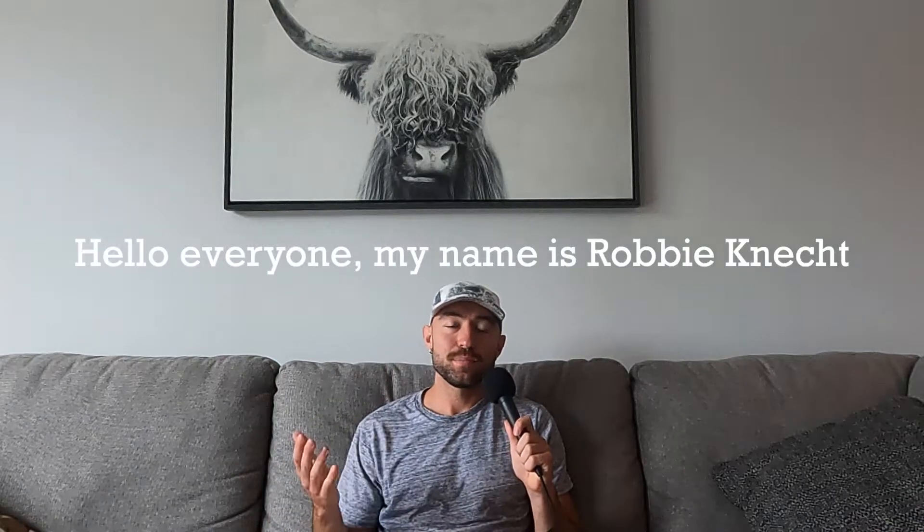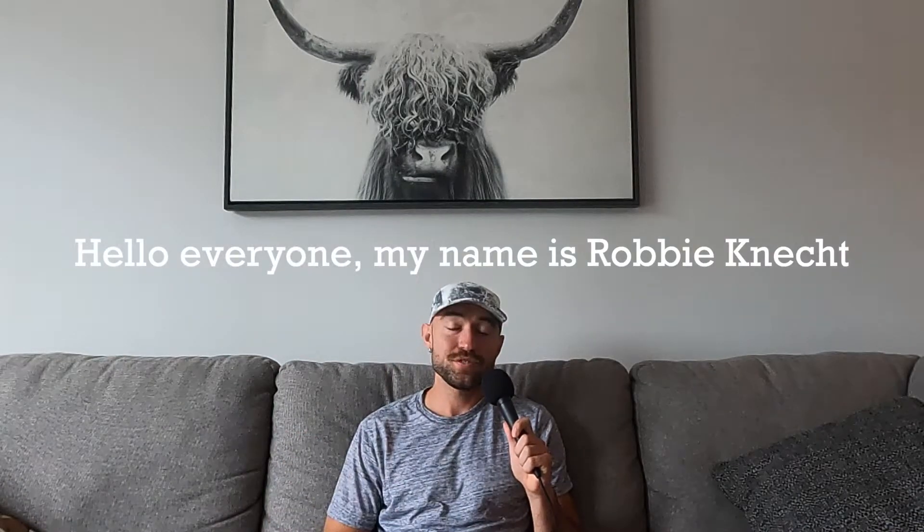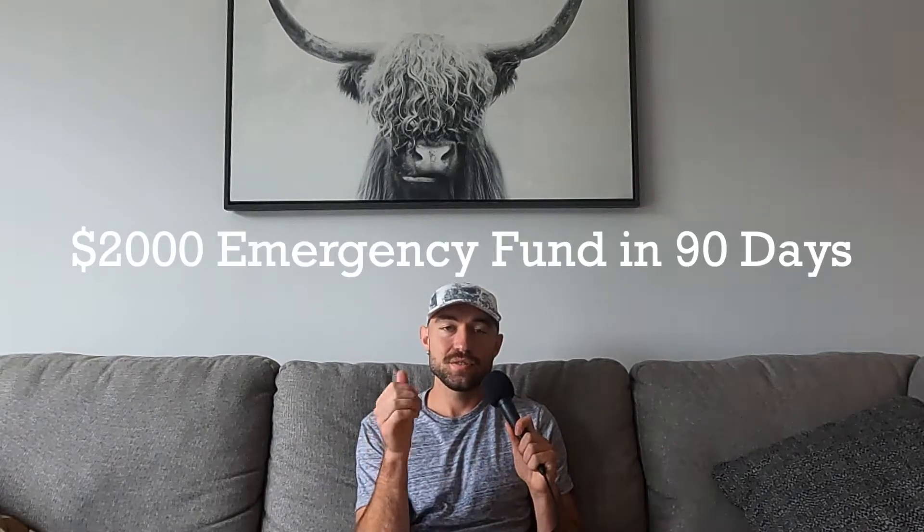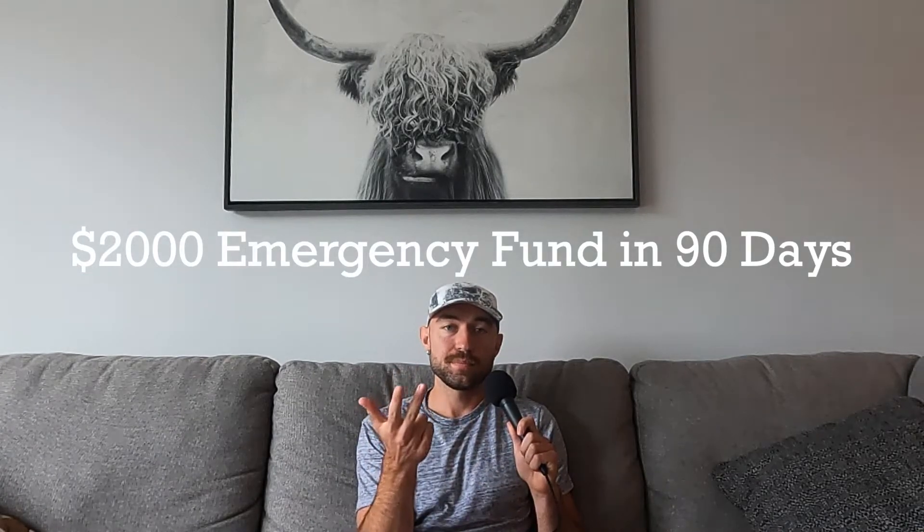Hello everyone, my name is Robbie Connect. I've completed over 2,000 lifetime deliveries driving for Uber Eats, DoorDash, and Grubhub. In this video, I'm going to walk you through step-by-step on how to accumulate $2,000 for an emergency fund in 90 days using Uber Eats, DoorDash, and Grubhub. Let's get right into it.